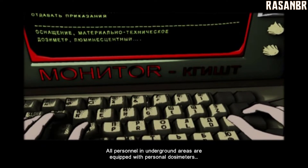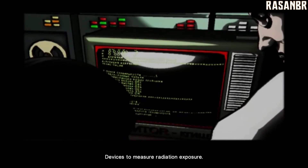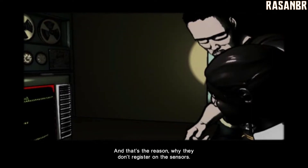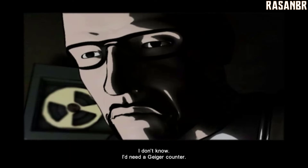All personnel in underground areas are equipped with personal dosimeters. Dosimeters? Devices to measure radiation exposure. Perhaps the remaining bombs are in the underground facilities, and that's the reason why they don't register on the sensors. Do you think you can find them? I don't know. I'd need a Geiger counter.